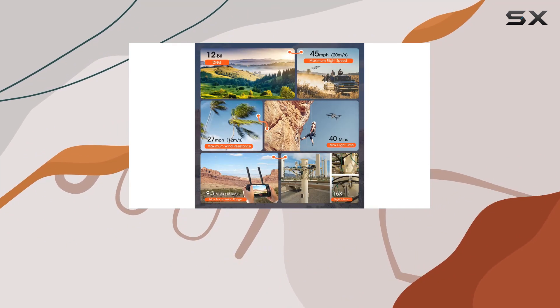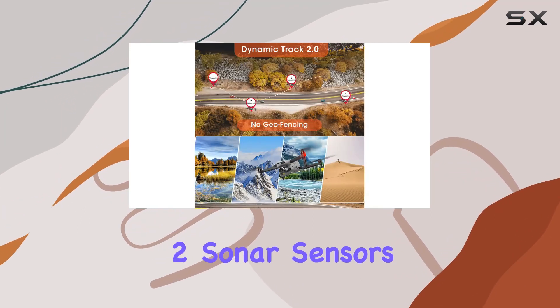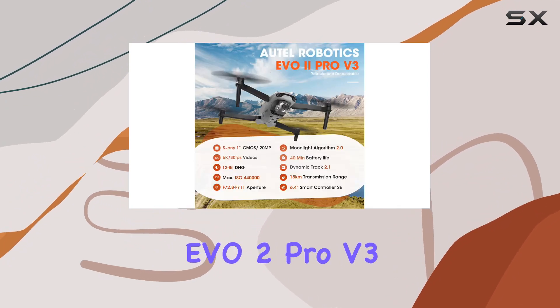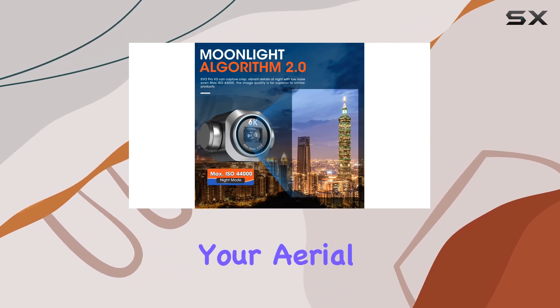Safety takes center stage with 360-degree obstacle avoidance, thanks to 12 computer vision sensors, two sonar sensors, and LED landing lights. The Autel EVO 2 Pro V3 ensures a secure flight environment, giving you peace of mind during your aerial adventures.